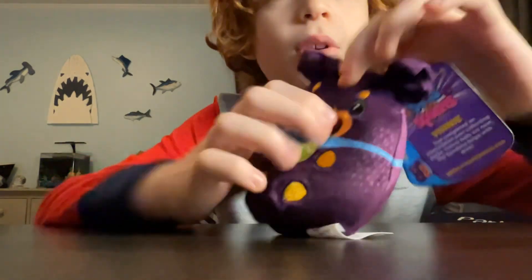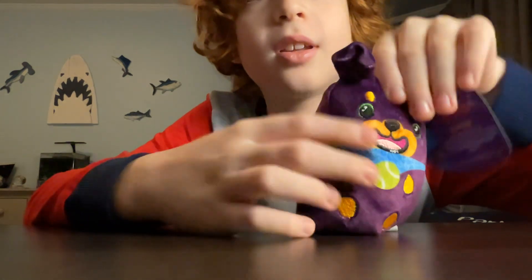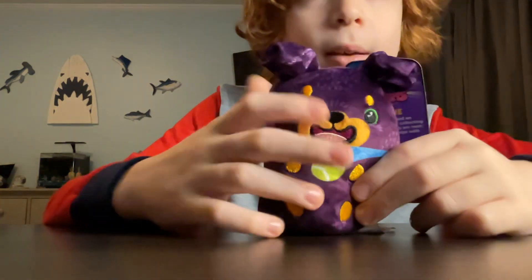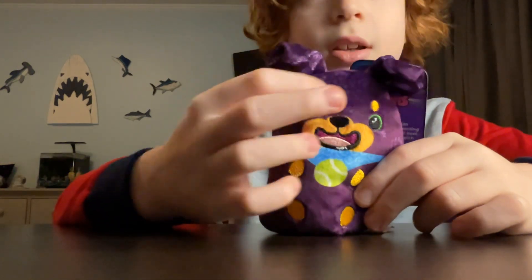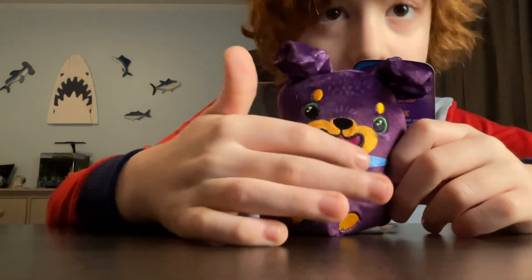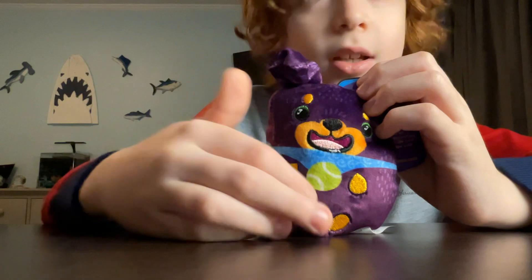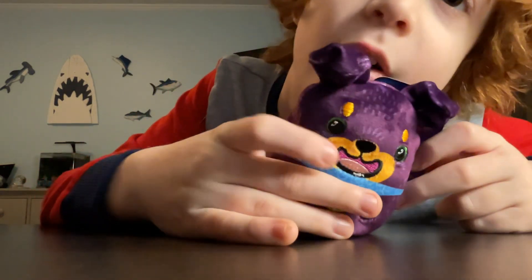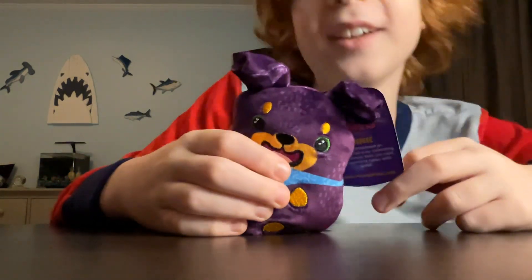I just noticed this cool glowy thing on him — like, the glowy skin. It's very cool. So here's Vinnie. He has some cool green eyes and some gold markings everywhere, and on his paws and stuff. He has a little bandit thingy, and he has a little tennis ball inside his mouth — his mouth is wide open and I can see a little bit of drooling. That's funny.